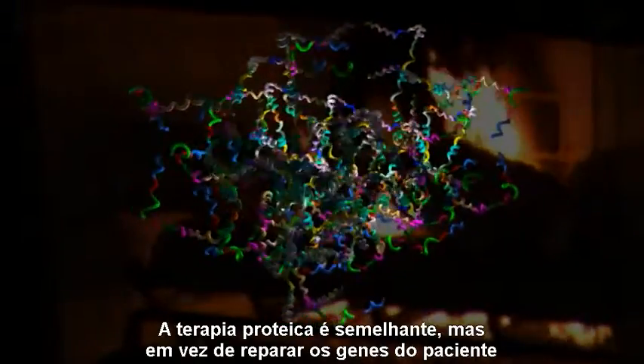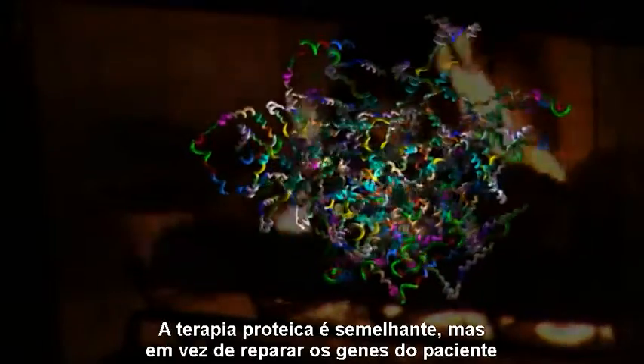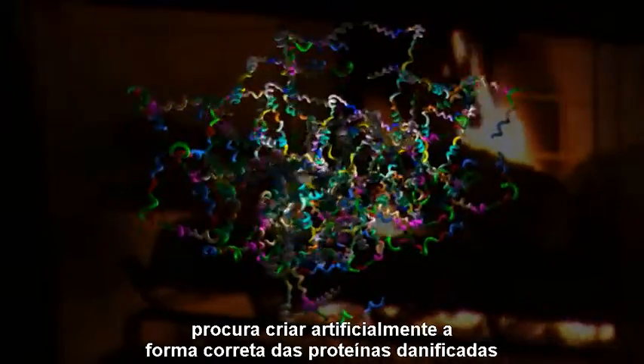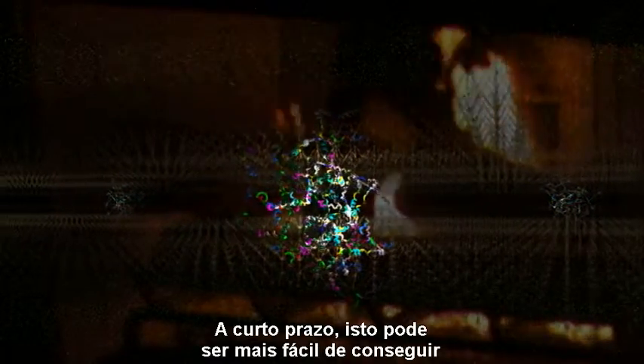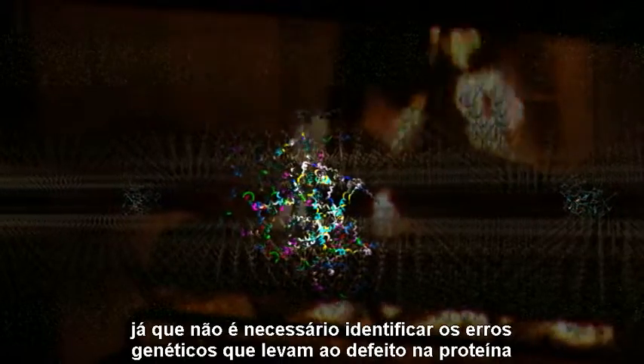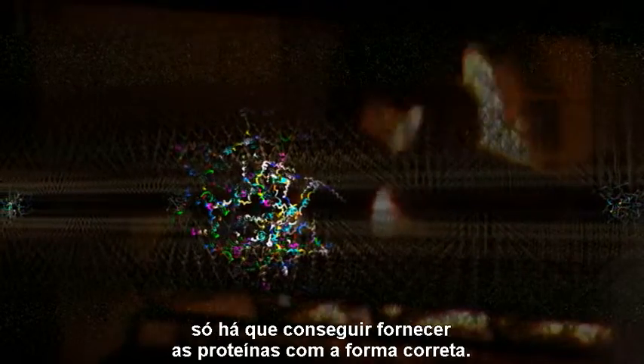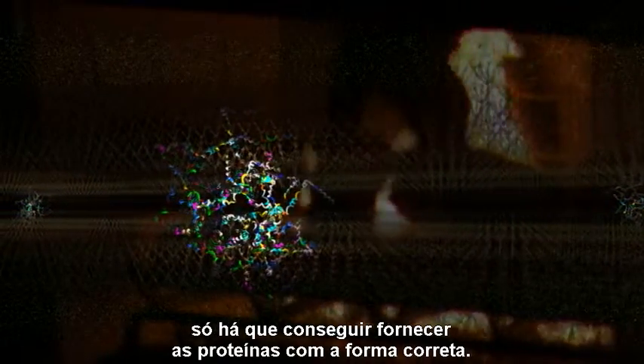Protein therapy is similar, but instead of fixing a patient's genes, it is directed at artificially creating the correct form of the misshapen protein and injecting these correctly formed proteins directly into the patient. This may prove to be easier in the short term because we don't have to identify the specific genetic errors that cause the protein to be misshapen in the first place. We only have to supply the proteins that have the correct shape.